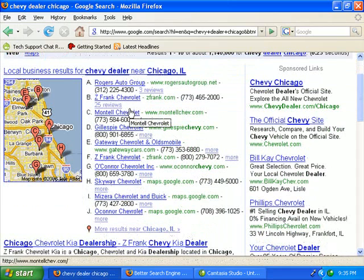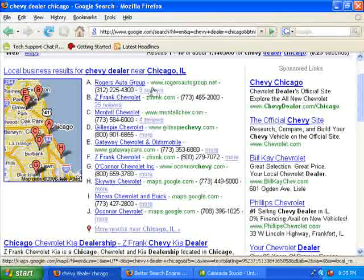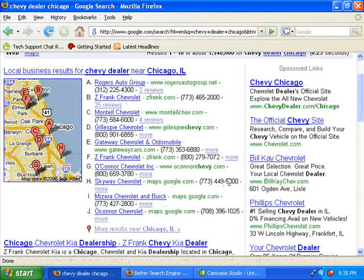It still ranks these based on what it thinks is relevant, but it doesn't just list anybody. You have to get yourself listed in here.